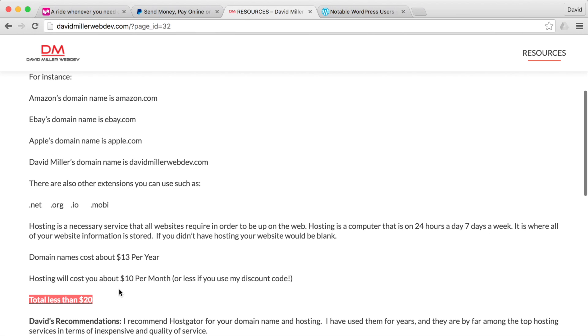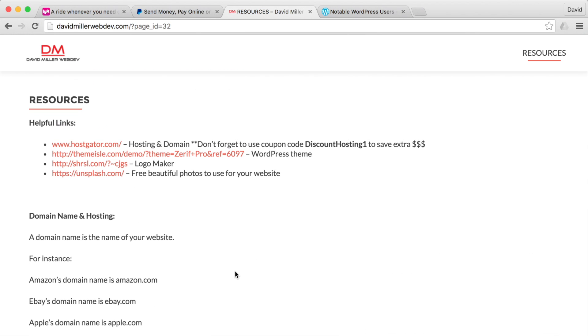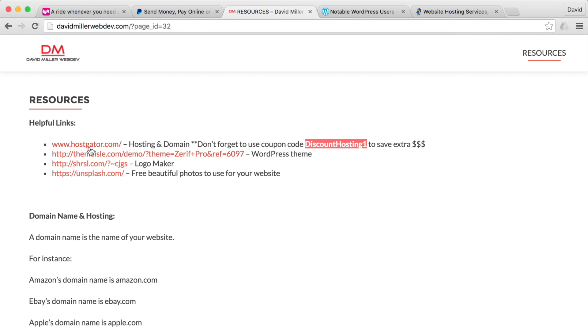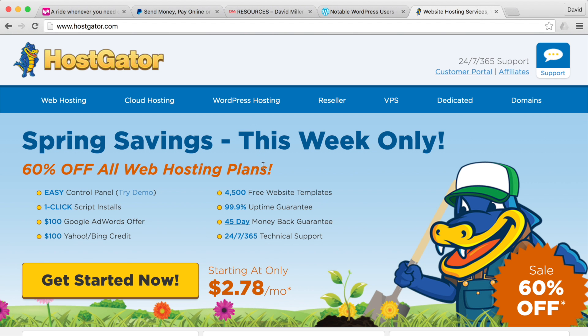You have to have hosting, so luckily building the website is free because you're using this tutorial — that's good, you'll save money. If you use the discount code, that gives me credit and allows me to build these tutorials and videos for you, which I really appreciate. You can go to hostgator.com or just hit the link I've provided on the David Miller website or in the description of this video.